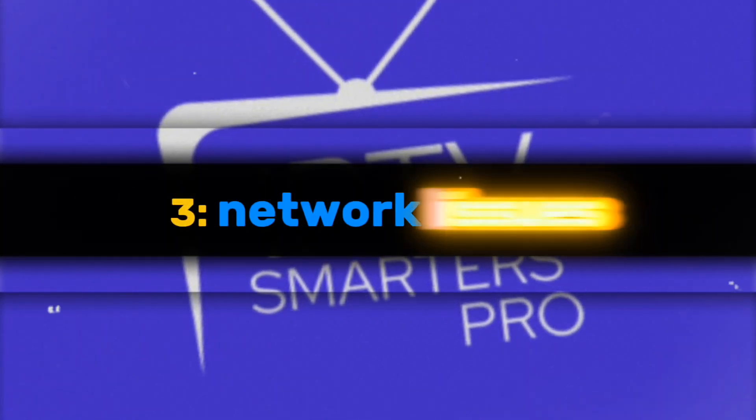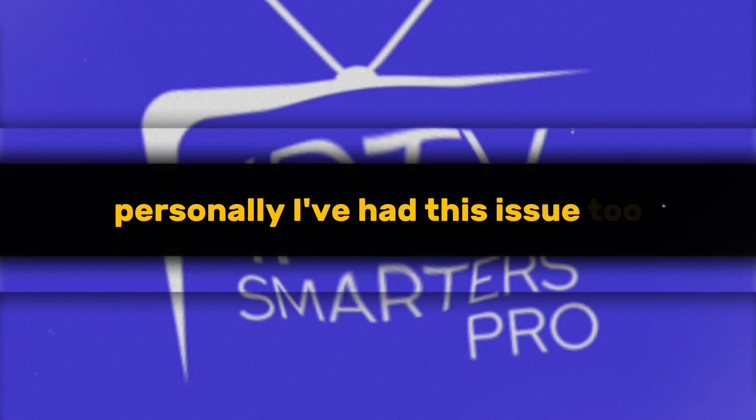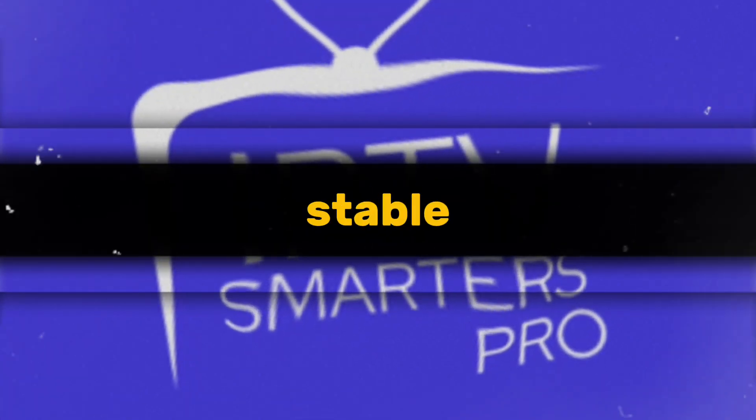Three: network issues. A weak or low network signal can also cause the app to stop working. Personally, I've had this issue too. The best solution is to use a VPN for a more stable connection.